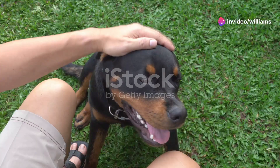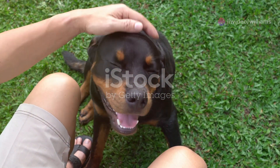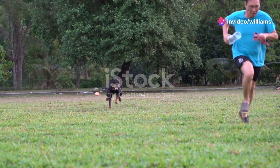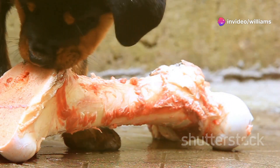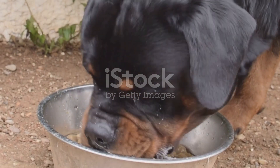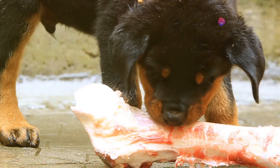Hey there, rottweiler lovers! Today I'm diving into a topic that's close to my heart and could be a game changer for your furry friend's health: ditching the kibble for a raw diet. First off, why consider a raw diet? Rottweilers are powerful, energetic dogs. They need a diet that fuels their strength and supports their overall well-being. Kibble with its fillers and artificial ingredients often just doesn't cut it.